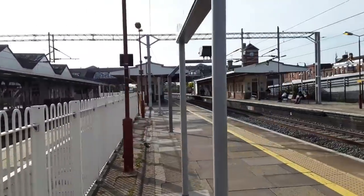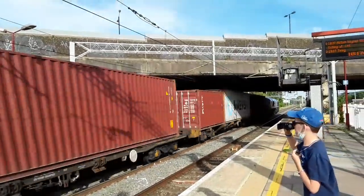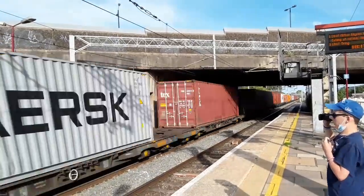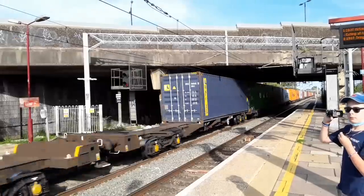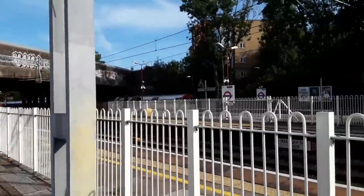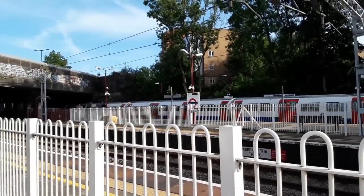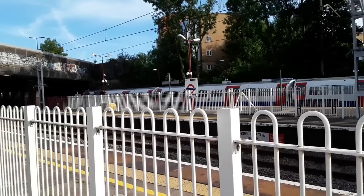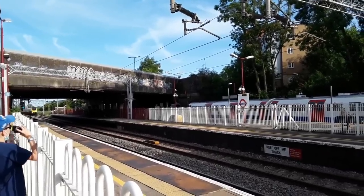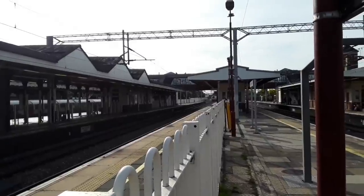Behind me should be a GBRf Class 66 going from Birch Coppice — 66 758 — with a colourful mixture of containers. Also coming in is going to be a terminating London Underground service with a really knackered front end, as a helicopter passes overhead. The next train to pass by should be a duo of 221 Super Voyagers going to Wrexham General and Holyhead — just the one though: 221 110. I was surprised by that; I thought they would have stuck a pair on.